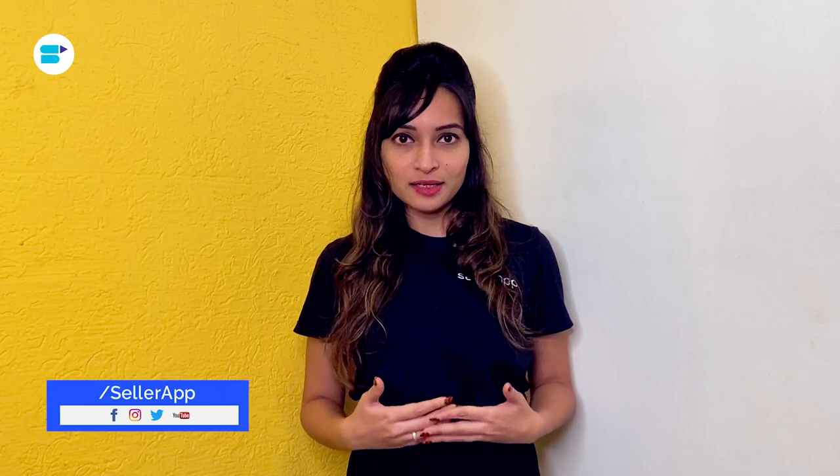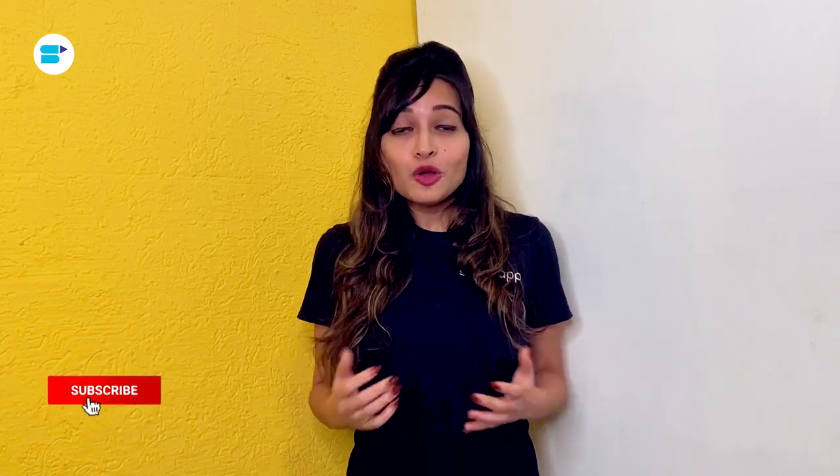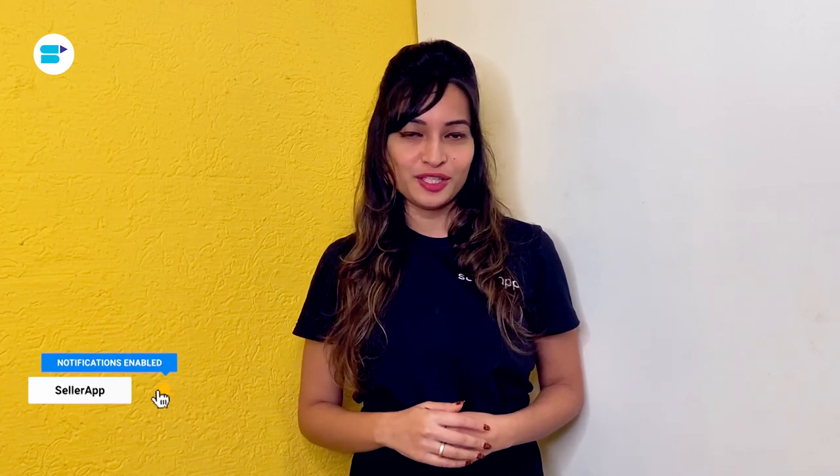That's it for the video everyone. Thanks for watching — your support means a lot to us and encourages us to bring out more helpful videos. If you found this video helpful, please like, share, and subscribe. Let us know in the comments if you want us to create in-depth seller guides on any specific topics. Click the bell icon so you never miss another video, and as always, happy selling!